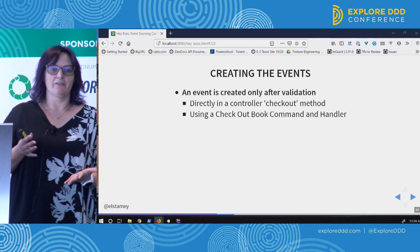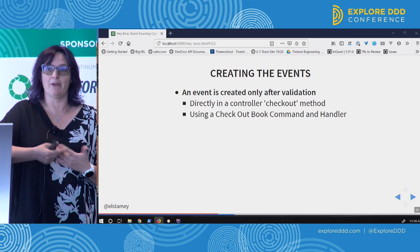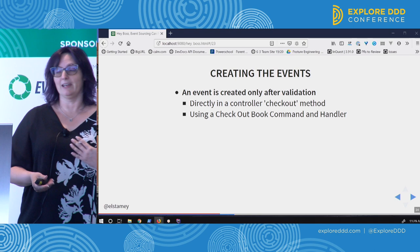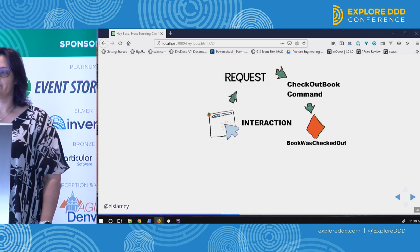We only create these events after we've done whatever validation we need to do to know that the thing can happen. It's not that we had the potential to check out a book — if it's already checked out, I can't check it out again because it's not on the shelf. So you need to do those checks before you create the event. You're only creating that event class after you've validated that it can happen.